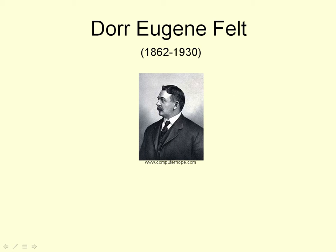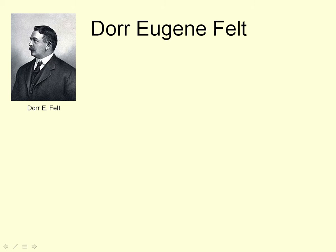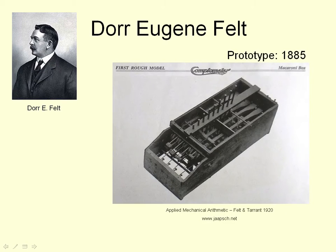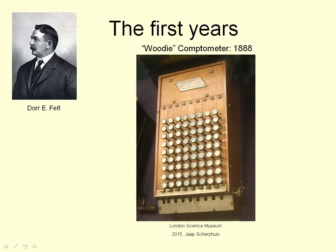It all started with Dorr Eugene Felt, and when he was in his mid-twenties, he created a prototype calculation machine inspired by one of the automatic planing machines in his workshop. This was made of a macaroni box and meat skewers and rubber bands and anything else he needed. It showed that the idea worked, and after a few years of development, he produced this first commercial version of the Comptometer in 1888.